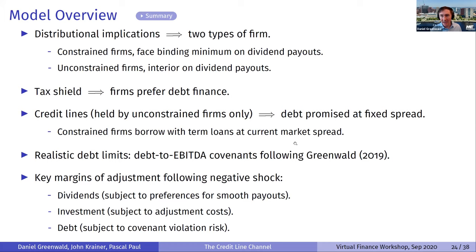The mechanism is about firms choosing between different margins after a negative shock: they can cut dividends, which is subject to preferences for smooth payouts; they can cut investment, subject to adjustment costs; or they can borrow, which adds covenant violation risk. We have three types of households — unconstrained entrepreneurs owning unconstrained firms, constrained entrepreneurs owning constrained firms, and savers. Savers are risk neutral because we have another mechanism for generating spreads. Perfect risk sharing within each type lets us aggregate each into a representative agent.